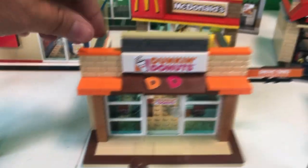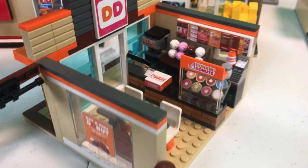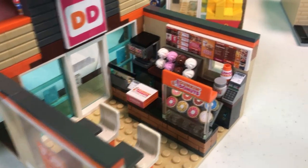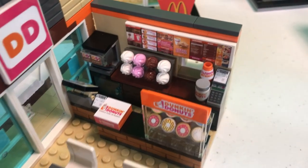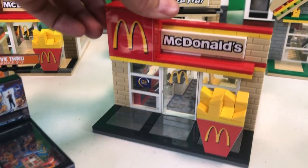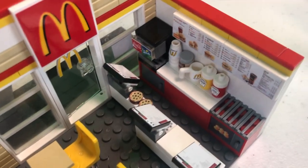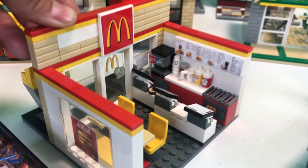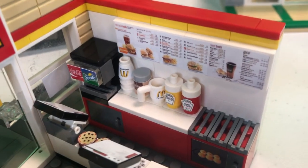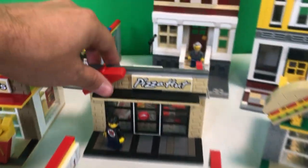Dunkin' Donuts — yet another fan favorite. Of course, that's got a box of a dozen donuts, all kinds of donuts on display, and all kinds of pastries behind the counter. McDonald's — we all love McDonald's, right? Spin around McDonald's. Got a couple cookies on the counter there. I just love the colors of the McDonald's. The sets all have detailed menu boards and stuff like that.